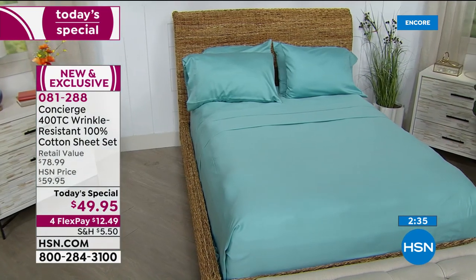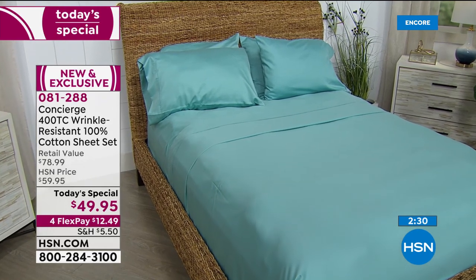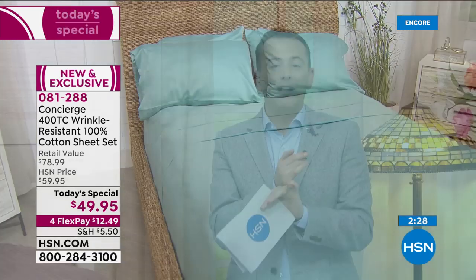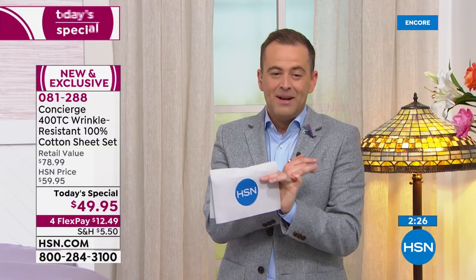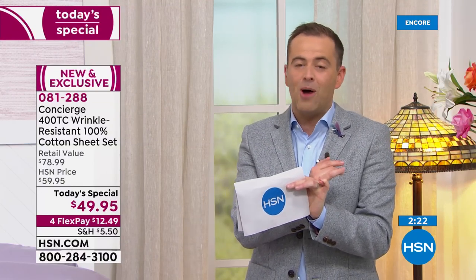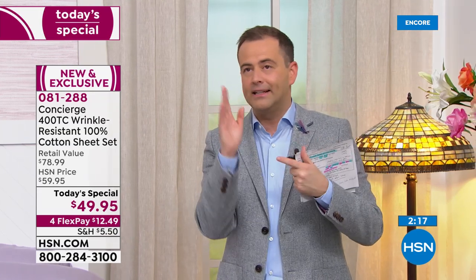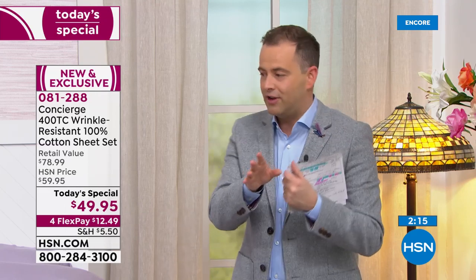By the way, every size is the same price — full, twin, queen, king, California king — nobody's going to pay more than $49.95. Get it home for $12.49 plus shipping and tax on four flex pay. Final three minutes — still lots of good things to come. What's going to go quickly is the Superloft, coming up next.